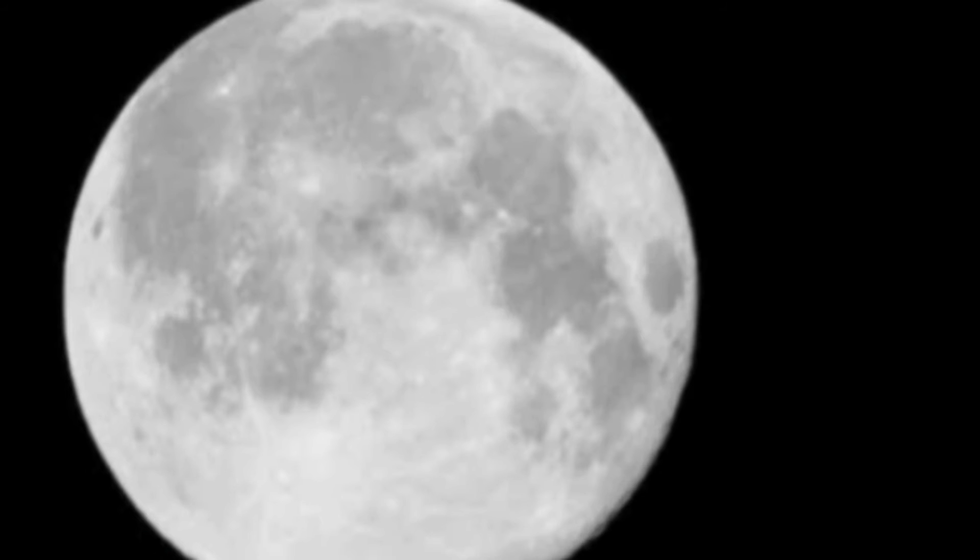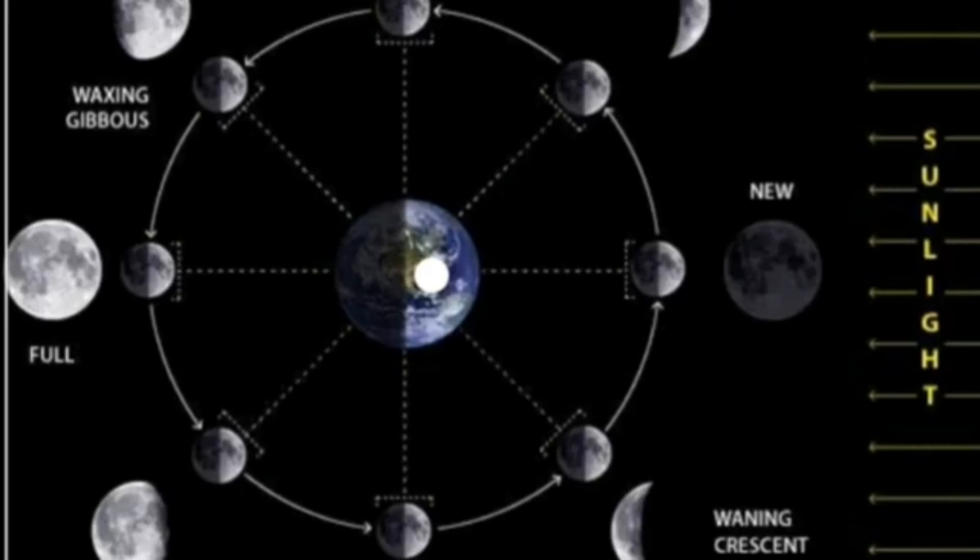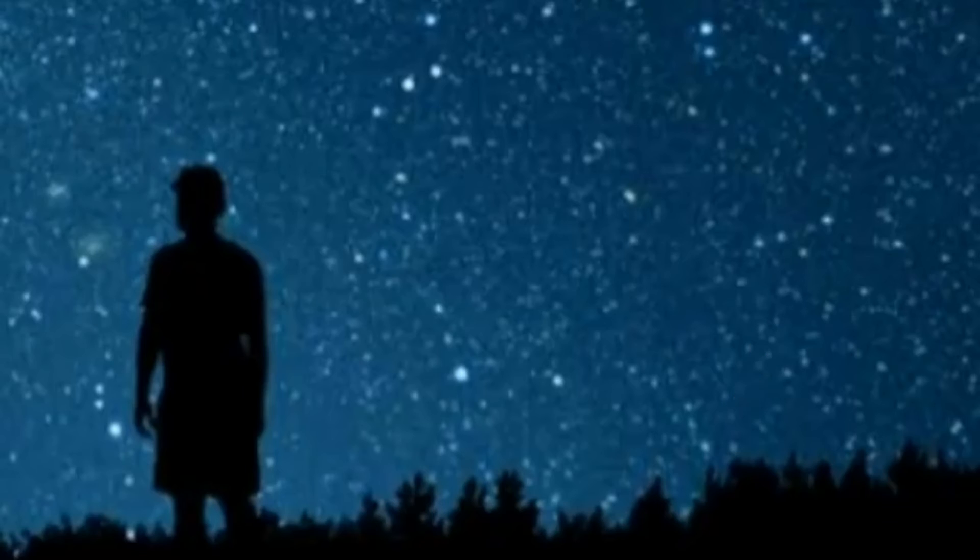Look at the full moon and observe these shadows. It may appear at different times, in different shapes and at different positions. You can see the full moon only once in about a month's time — it is a full moon night or Purnima. A fortnight later you cannot see it at all — it is a new moon night or Amavasya. On this day you can watch the night sky best, provided it is a clear night.